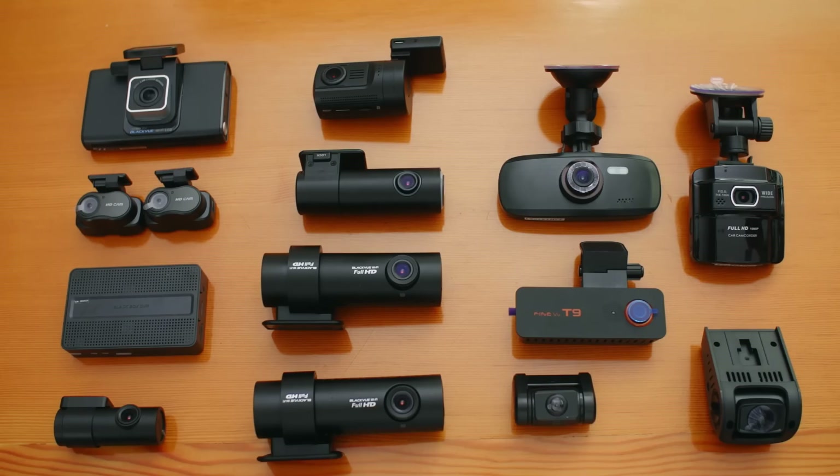Hi guys, this is Alex from BlackBoxMyCard.com. We're celebrating the 3-year anniversary of BlackBoxMyCard this month, and we decided to make a buyer's guide from questions that we receive all the time to help first-time dashcam buyers. So let's get started.